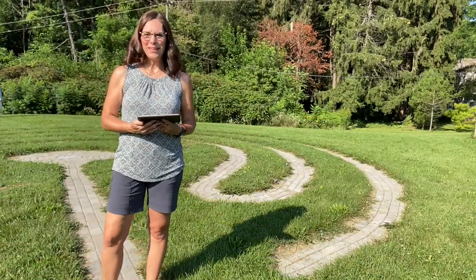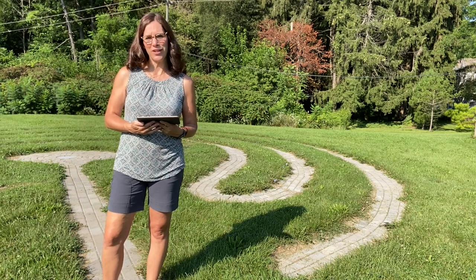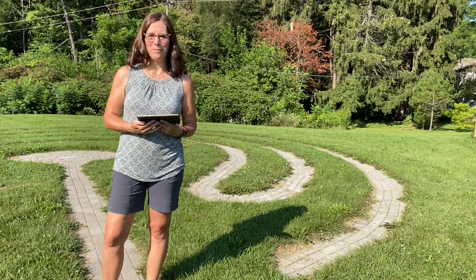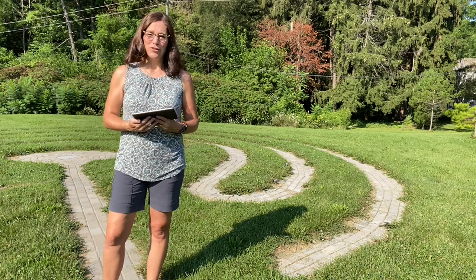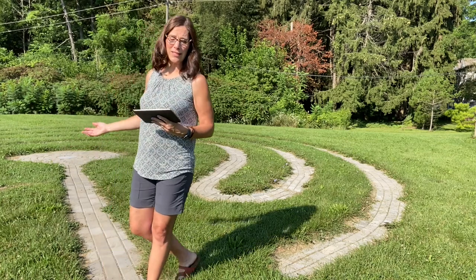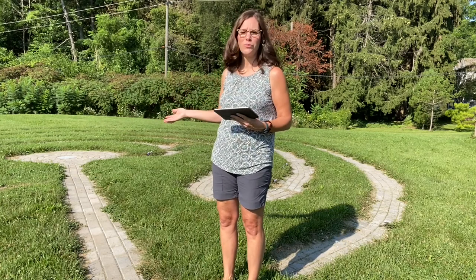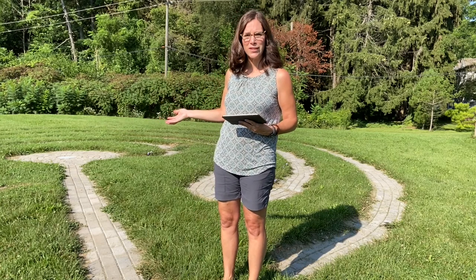Hi everyone, my name is Danielle Groth and I'm a member here at Zion Lutheran Church in Ann Arbor. I'm also a meditation teacher and mindfulness practitioner. Today I wanted to introduce you to our newest addition to our campus — this beautiful prayer labyrinth that was an Eagle Scout project — and I wanted to explain how to use the labyrinth.